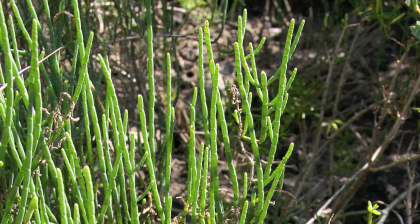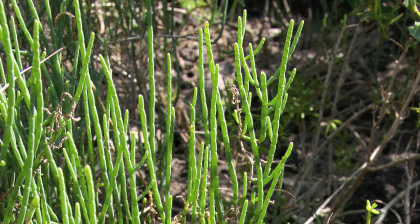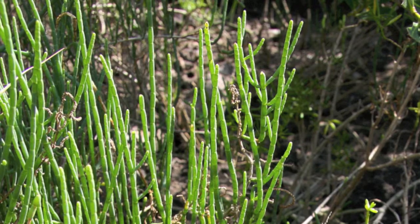Early settlers in Florida cooked and pickled glasswort because of its high salt content.